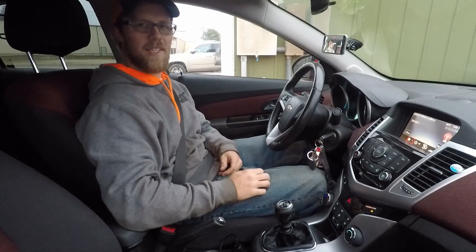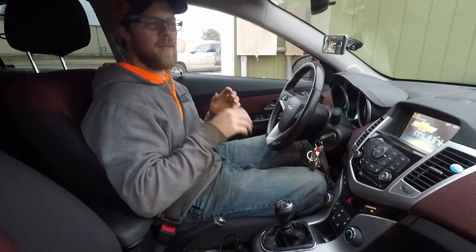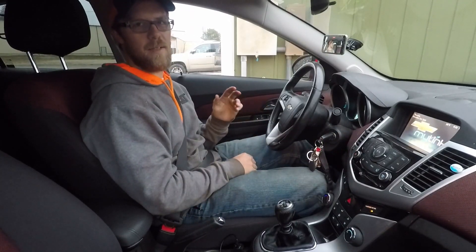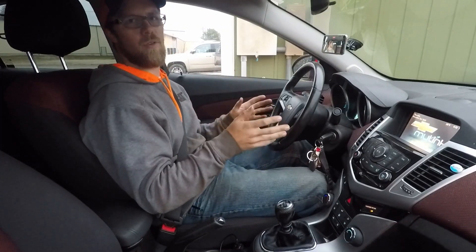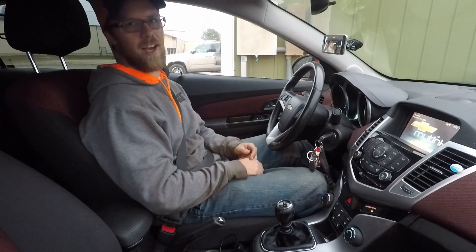Hey everybody and welcome back to the channel. I am Dr. Goat and today I'm going to be discussing whether or not the ZZ Performance Stage 2 kit for the Chevy Cruze 1.4 liter turbo is worth it or not.